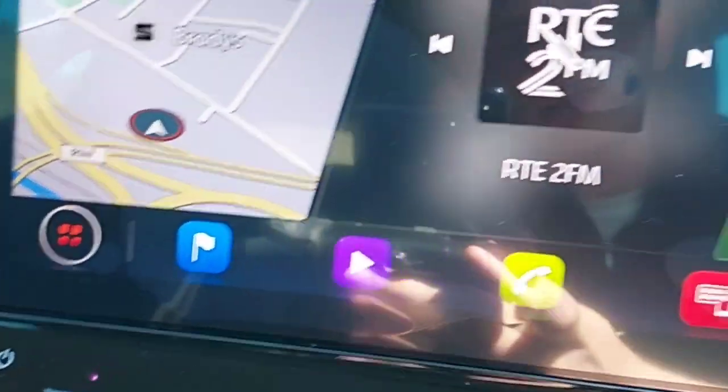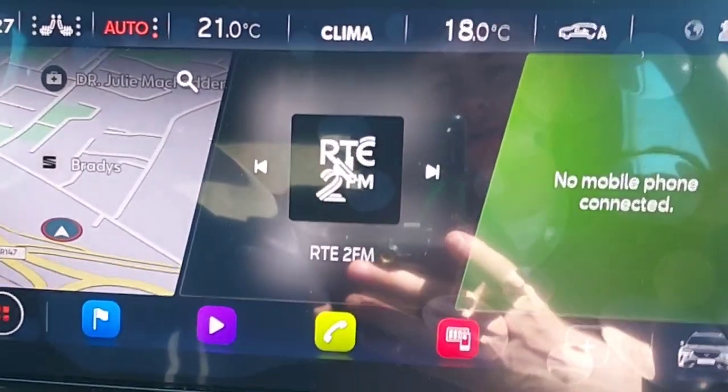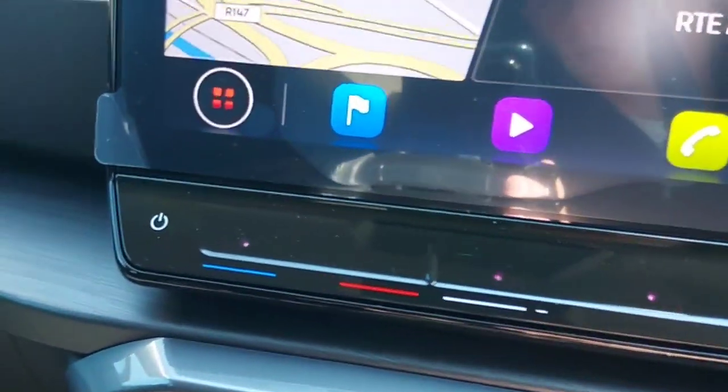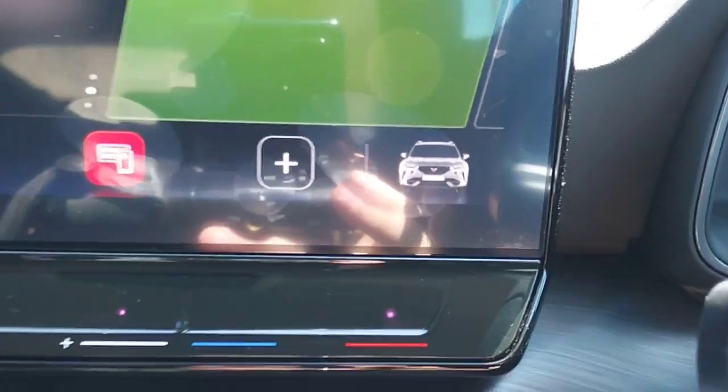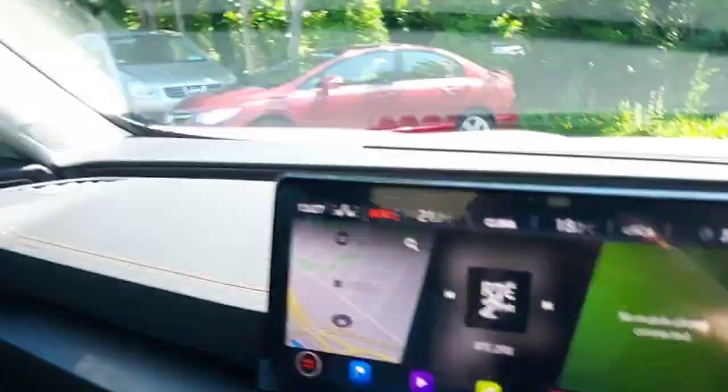It comes with satellite navigation, all the radio stations that you want, and it also comes with 4G, Android Auto, and Apple CarPlay. It also has dual climate control, and you can also charge your phone wirelessly.